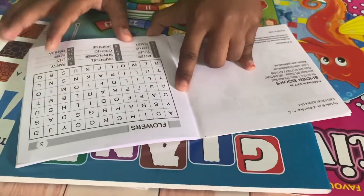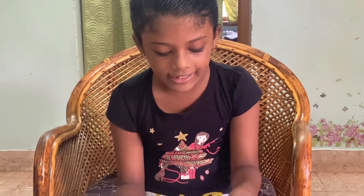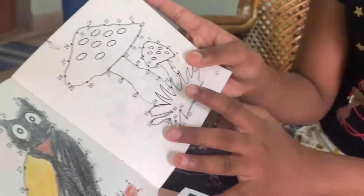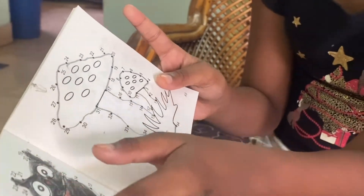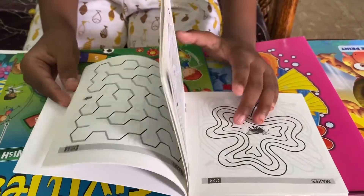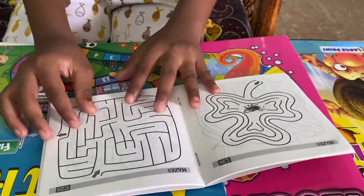I am going to show you the tulip. I will show you the tulip. It is the tulip. In this book, it is easy. It is so easy.